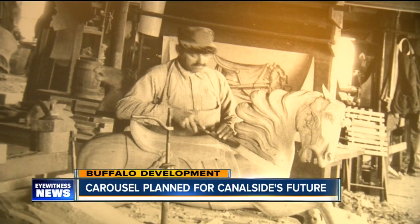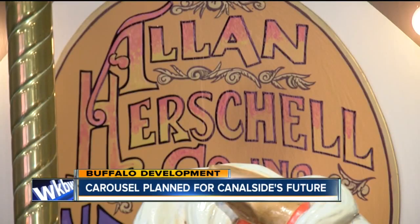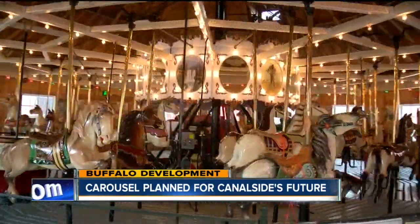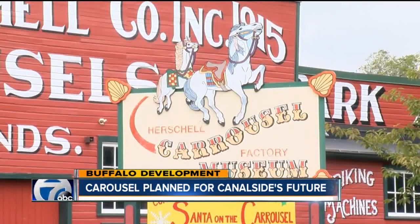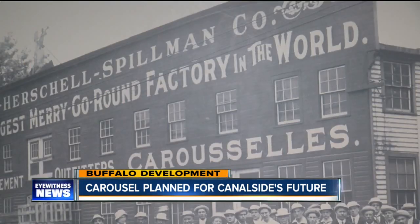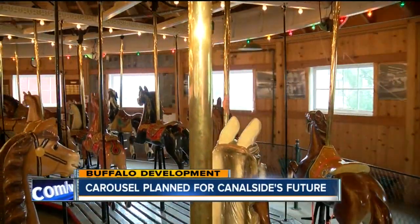The carousel has been in storage for more than 60 years, most recently in Ohio. But when it's restored, it will look similar to this example currently at the Herschell Carousel Factory Museum, just blocks away from where it was produced in North Tonawanda. It's very special because it's one of perhaps only 10 or 12 large park-size machines that were made by the Herschell companies.